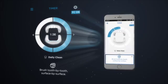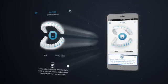The app helps you follow your dental professional's guidelines whilst brushing, and even flossing.